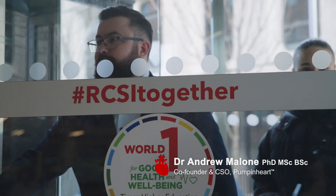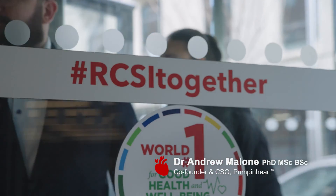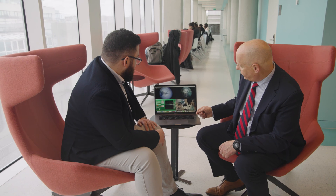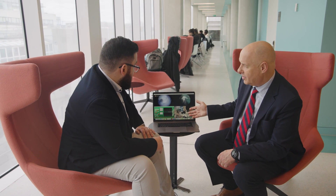I joined the team from a post-doc research position at RCSI, where I designed and built a rig to test early prototypes before progressing the device through ex vivo and then in vivo animal trials.